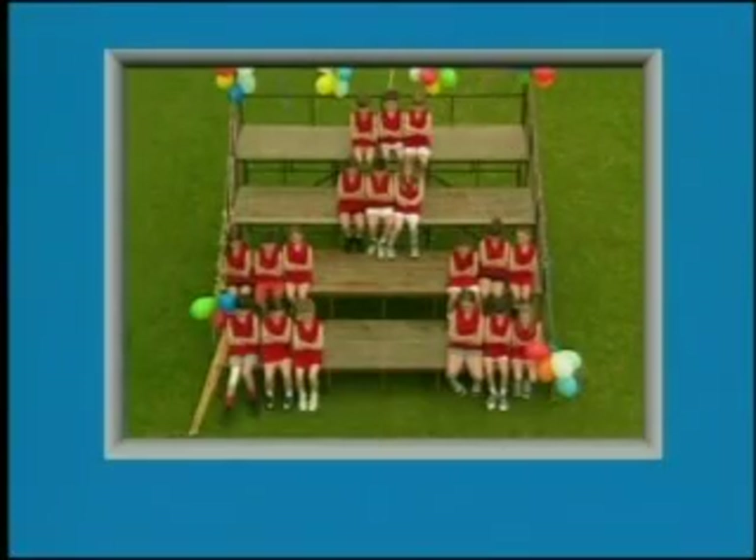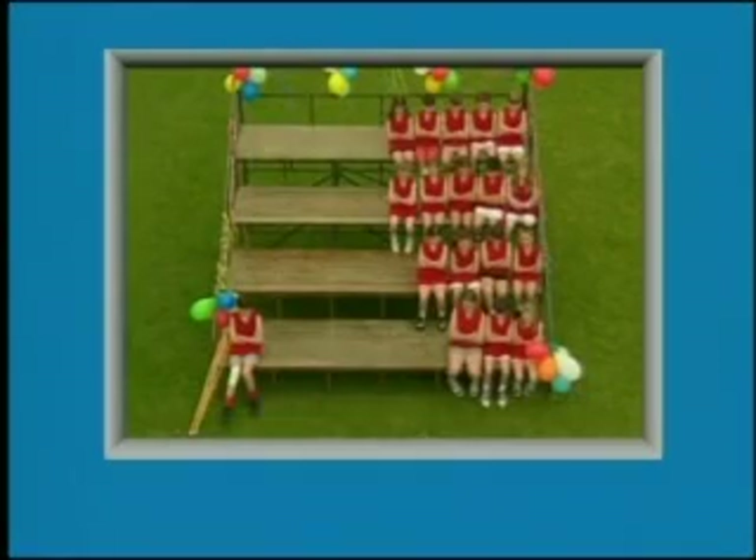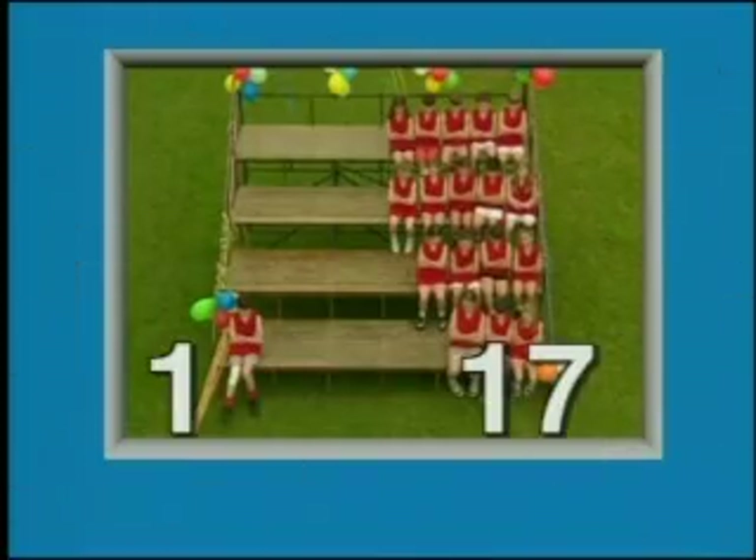The team has six defence positions, six centre positions and six forwards. Three lots of six make 18. Last week there was only one injury. One and seventeen make 18.